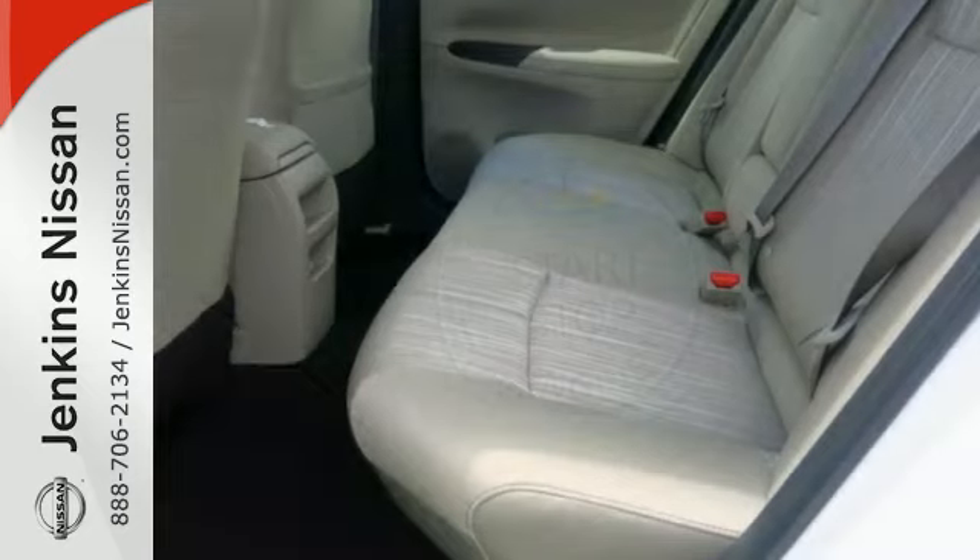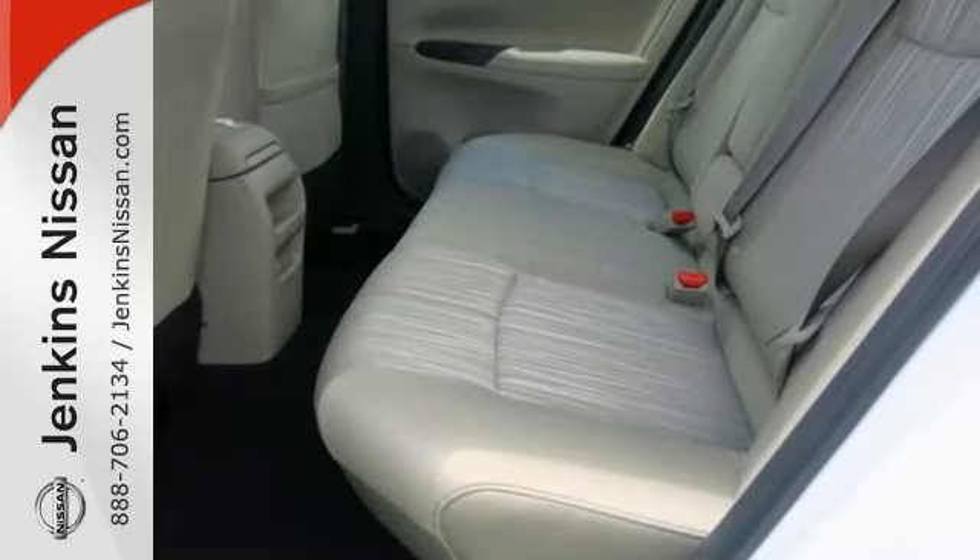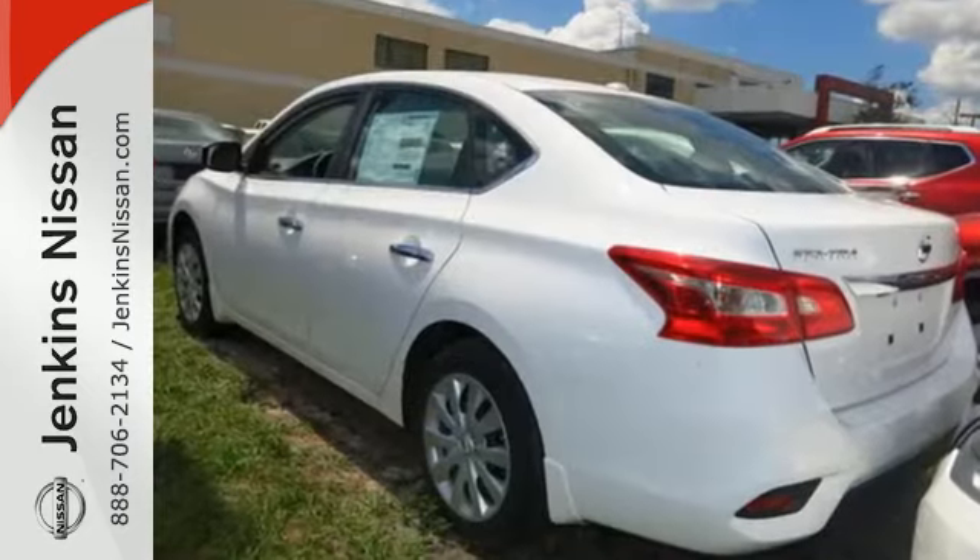The ultimate payoff for those long hours. Embrace the opportunity — treat yourself to a test drive in this Nissan Sentra today.